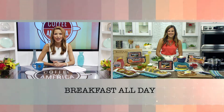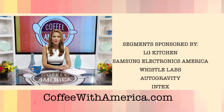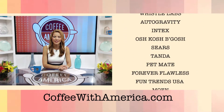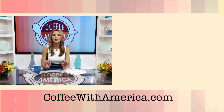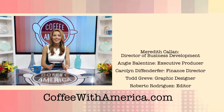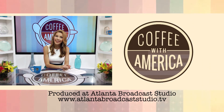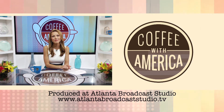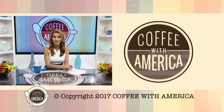MomTrends founder Nicole Feliciano, thank you so much for joining us on Coffee with America. That's all the time we have for this week. Thank you so much for joining me here on Coffee with America. If you missed any segments or want to watch full episodes, we're on 24 hours a day at coffeewithamerica.com. Be sure to like us on Facebook, Twitter, and Instagram as well. I'm Sasha Rionda — have a great week, everybody, and we'll see you again next week.